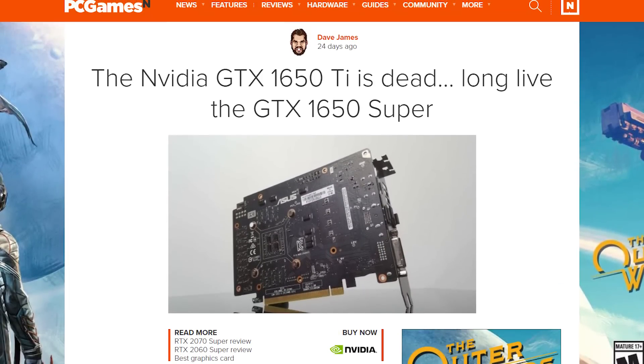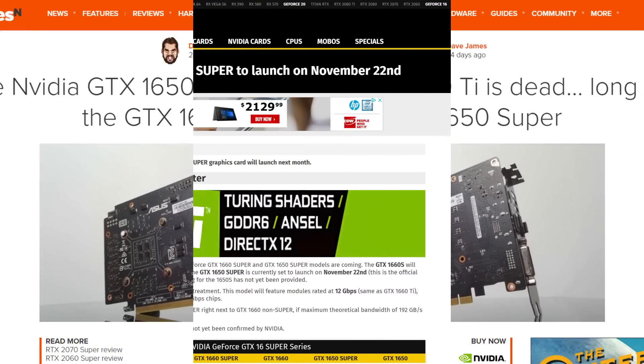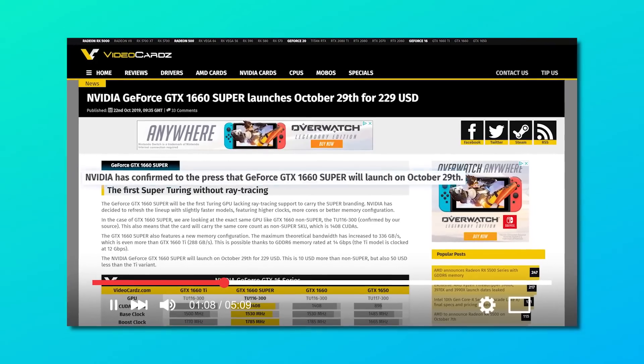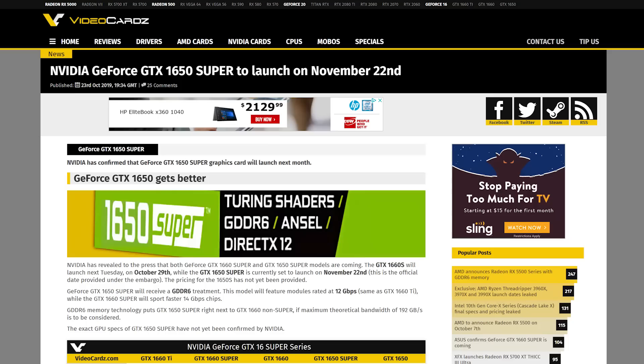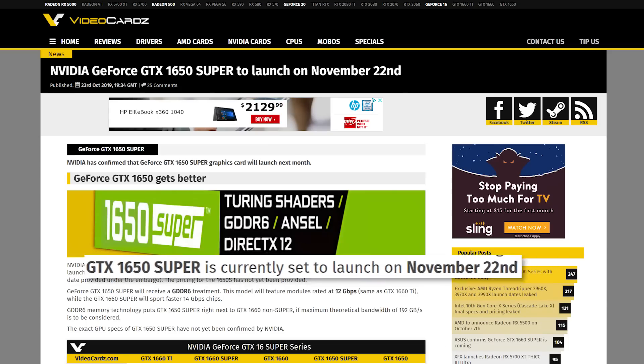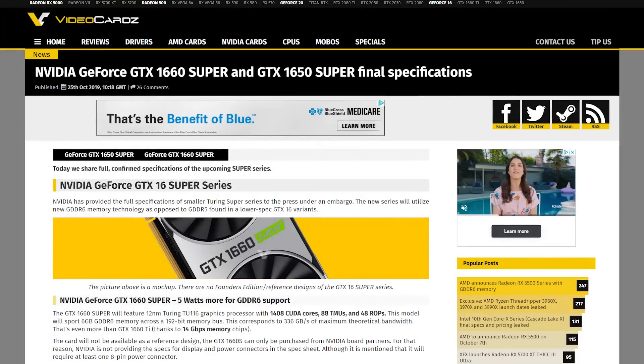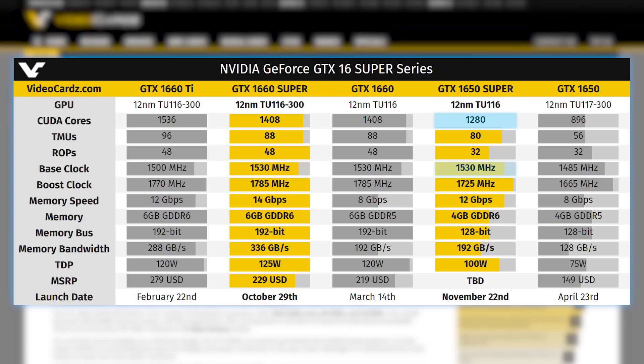For a little while, things have been back and forth of whether it was the 1650 Ti, Super, or what. But according to Videocardz, NVIDIA revealed to the press that it is, in fact, the 1650 Super. The 1660 Super is set to launch on October 29th, while the 1650 Super is coming November 22nd. We don't have a price yet, but we do have the full specs — it comes with 1280 CUDA cores, a base clock of 1530MHz, and a boost of 1725MHz. Like the GTX 1660 Super, it also comes with GDDR6 RAM at 12 gigabits per second versus the 1660 Super's 14. It has a higher wattage, but given NVIDIA doesn't up the price too much, this could be a huge upgrade over the current 1650.